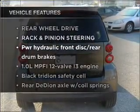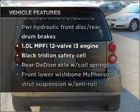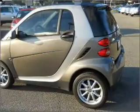Plus, enjoy these notable features that are included in this vehicle: power door locks, power windows, and power steering.